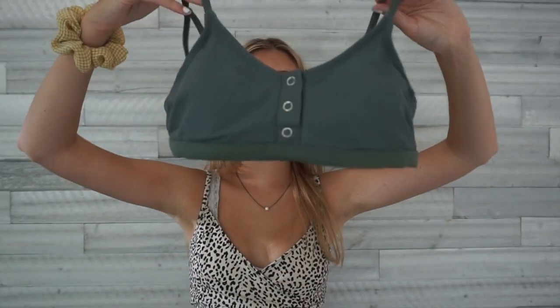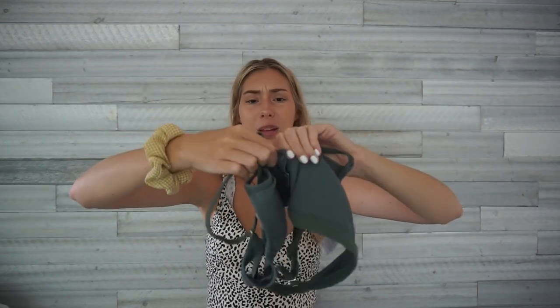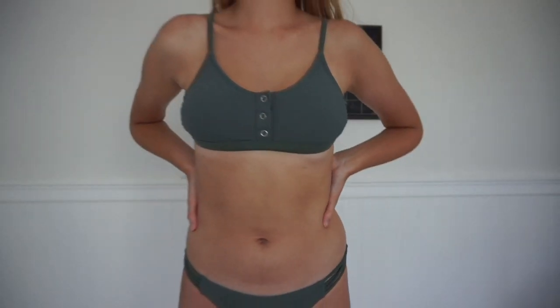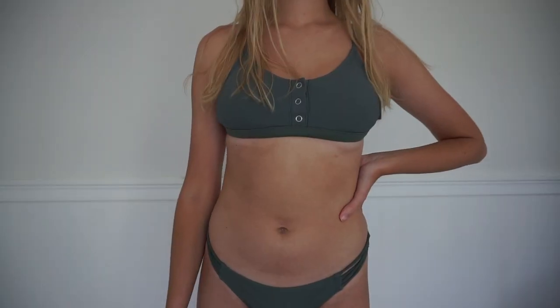I got this one from Target but I don't really wear it anymore because it doesn't fit me well. It's a green color with little buttons you can unbutton for tanning. The bottoms just aren't flattering on me. It's size medium and it was my most expensive bathing suit — over thirty dollars — because Target is pricier. I prefer online shopping at Shein since they're trendier, but I'll try to wear this more.